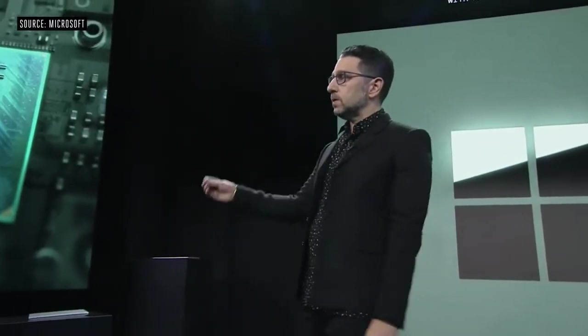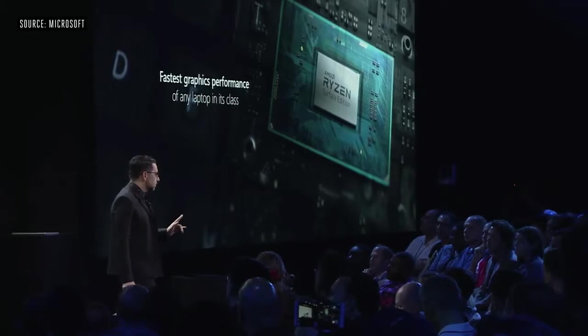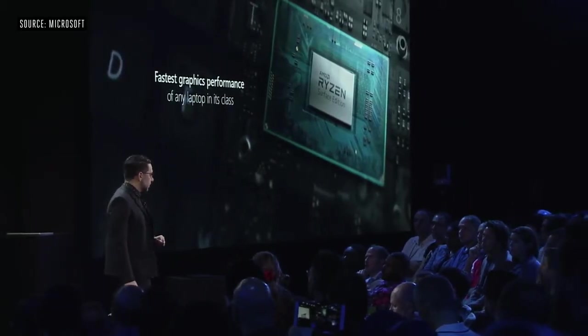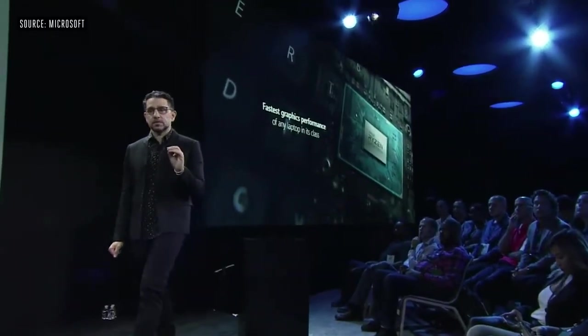We're excited to announce the new Surface 15 inch Laptop 3. I'd like to introduce the AMD Ryzen Microsoft Surface Edition processor — it's actually the fastest processor for any laptop in its class today. We also created unique cores on the GPU for Surface to push performance to new levels.